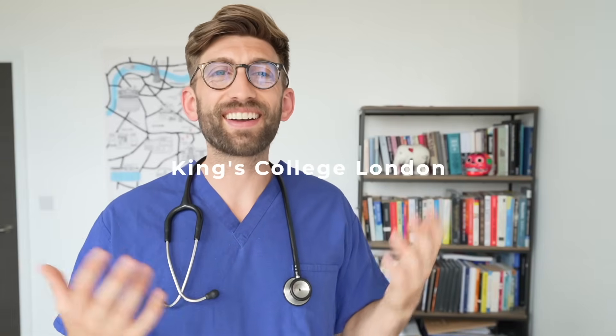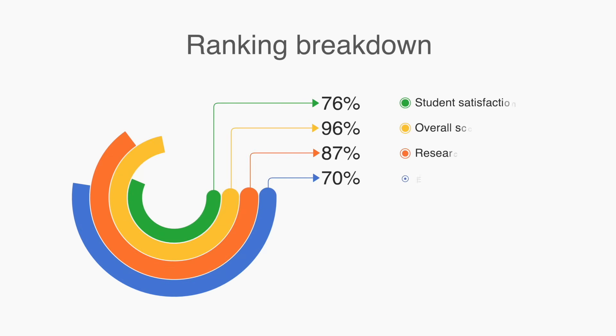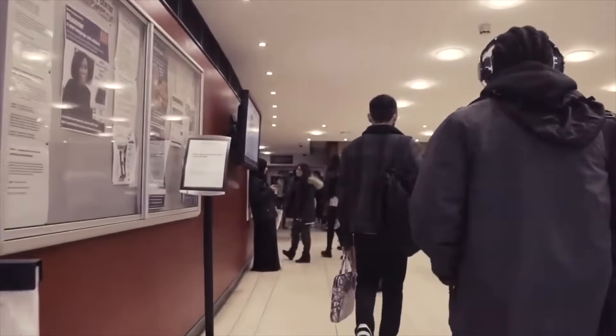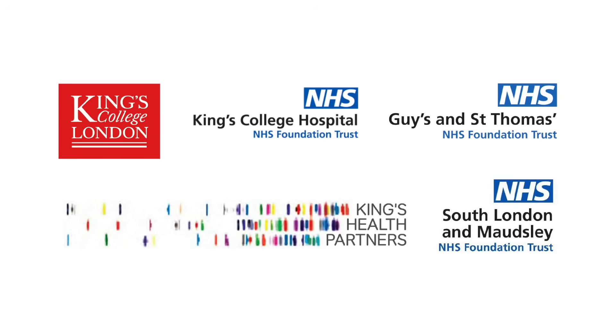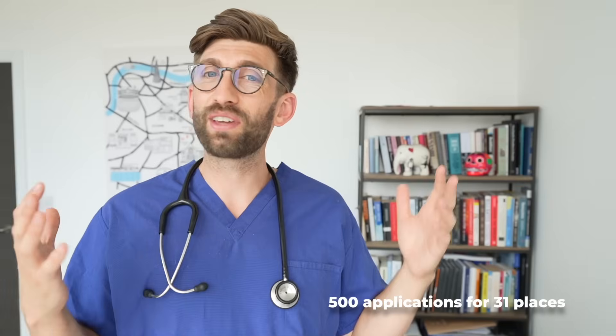At number 9 is King's College London, a thriving international community offering a wide range of support services for international students. The universities that form part of King's are Guy's Hospital, St Thomas's Hospital, and King's College Hospital — some of the best in the UK. Data shows they receive around 500 applications every year for approximately 31 international places. At the graduate program level, the numbers are even smaller, which is why knowing exactly where to apply is critical.